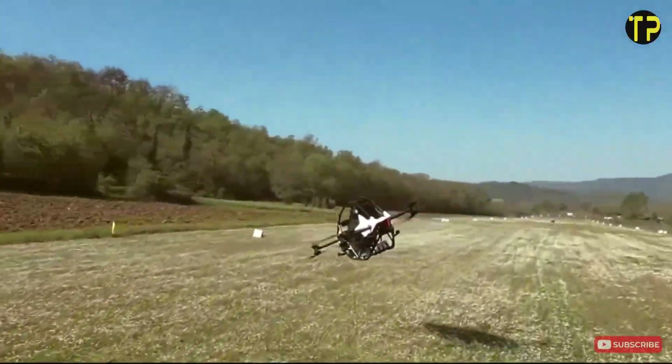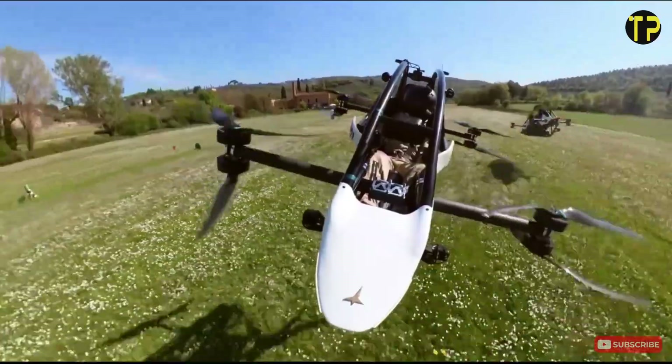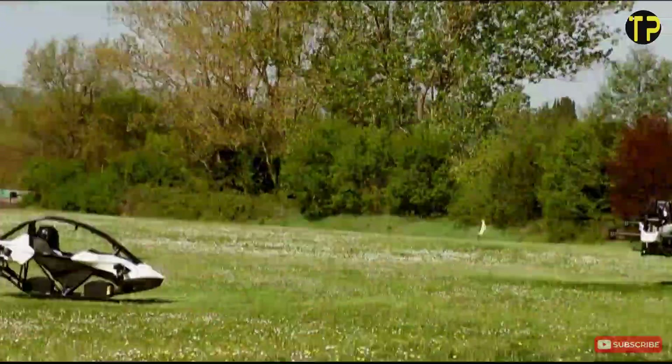Whether for short trips or purely for the joy of flight, the Jetson 1 transforms the concept of travel, making the skies more accessible than ever before.